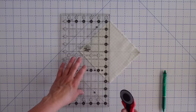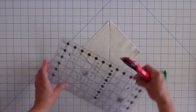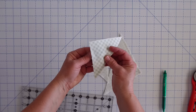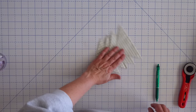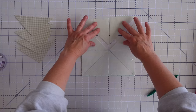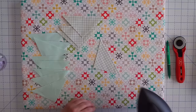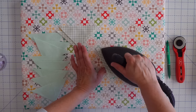For our four at a time half square triangles, we're now going to cut on our diagonal lines — just cut that way and then that way. And now we've got our half square triangles. I'm going to press all of these towards my darker fabric. So we've got four half square triangles there. For our eight at a time, we're actually going to cut both vertically, horizontally, and diagonally in both directions — and that's going to give us eight half square triangles. I'm just going to give them a quick press and set the seam.